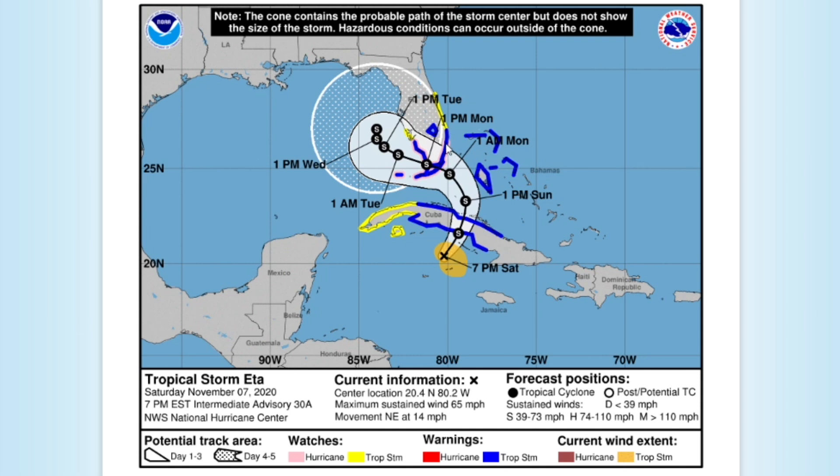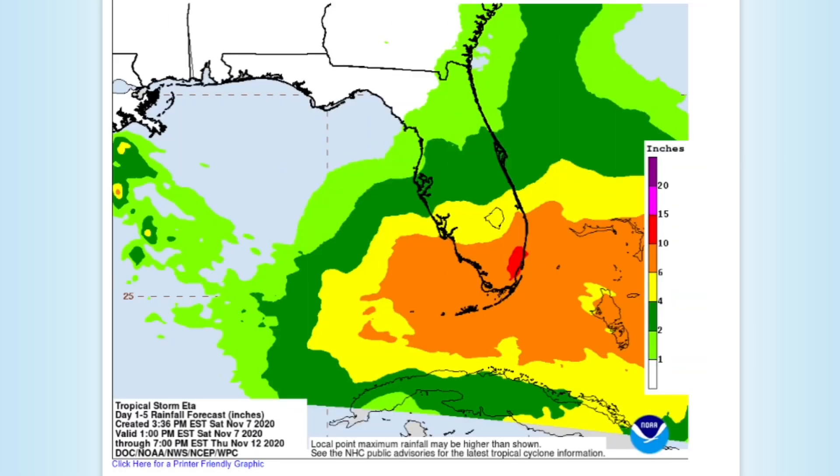There is a hurricane watch for southern Florida and the Florida Keys including the Miami area, as the system has moderate potential to reach category one status. The system will then stall out off the west coast of Florida. The total rainfall forecast graphic shows an orange swath going from the Bahamas into southern Florida with six to ten inches of rain expected, and the red area right over the Miami area shows ten to fifteen inches of rain.